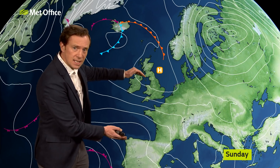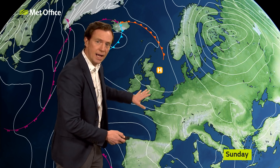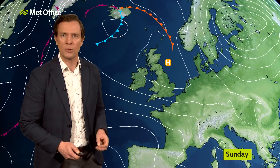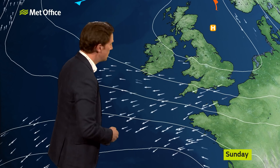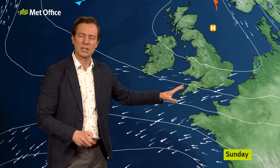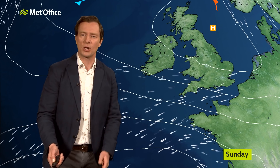But the main influence of that low pressure is it squeezes the isobars together between the low and the high, and that is what's responsible for the winds picking up across the south coast of England, south coast of Wales. We could see some particularly gusty conditions over the far southwest of England.